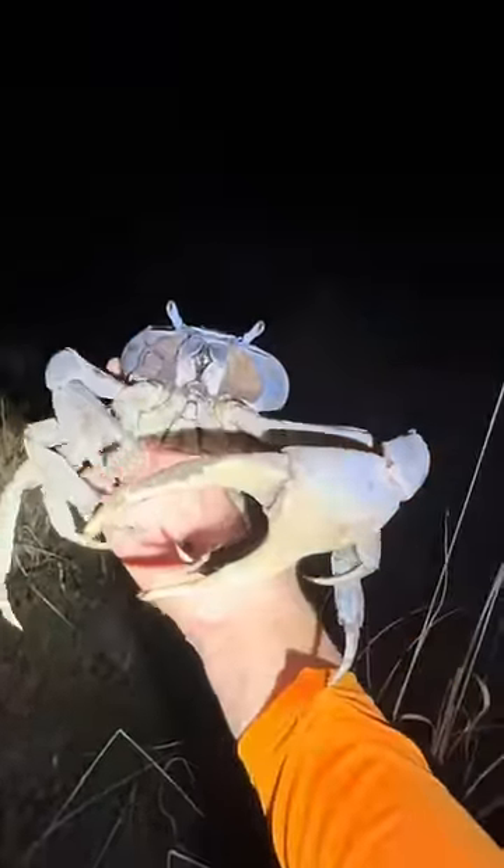This is an absolutely massive blue land crab. And right here we got a moray eel. I'm using a net because I don't like it when they bite a chunk out of me.